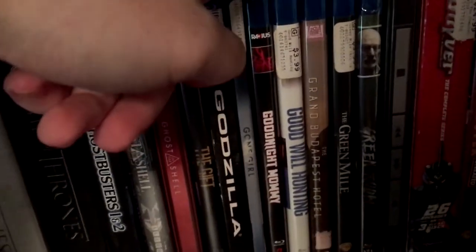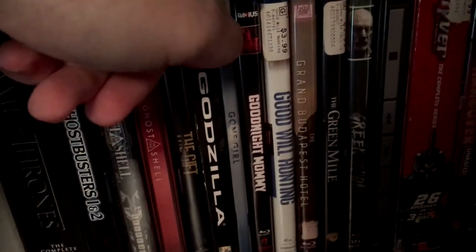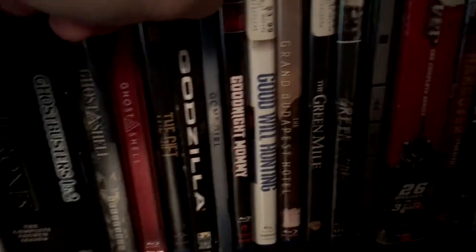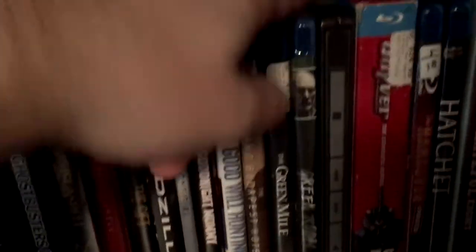Good Night Mommy, Good Will Hunting, Grand Budapest Hotel — I hope Grand Budapest Hotel gets a Criterion release one of these days. The Green Mile, Green Room, which is still sealed — I have not even opened this up and watched it yet. I know, it's a crying shame.